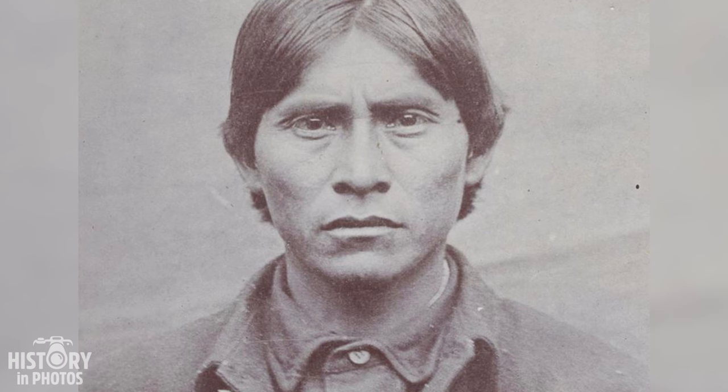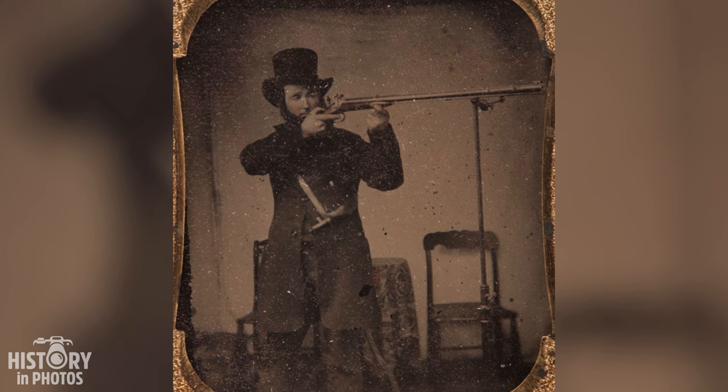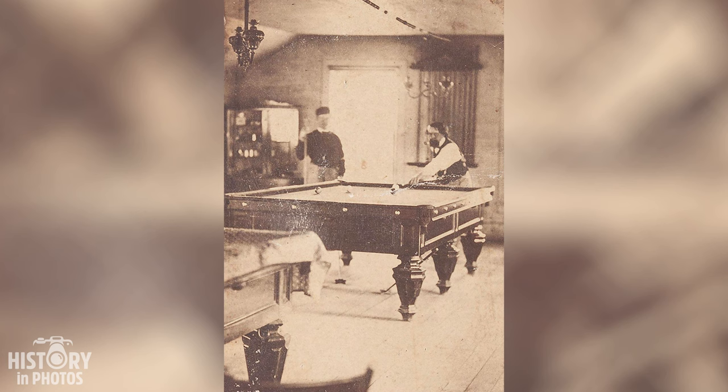This is an old photograph recently auctioned and not much is known about its origin. The man in it is holding a pipe and needed a support to remain still while the image was captured. The technique used for this photo is called ambrotype, which involves creating a positive image on a dark glass plate.